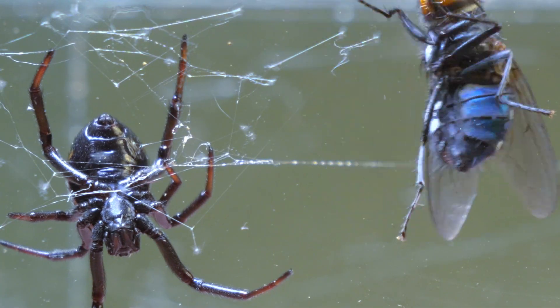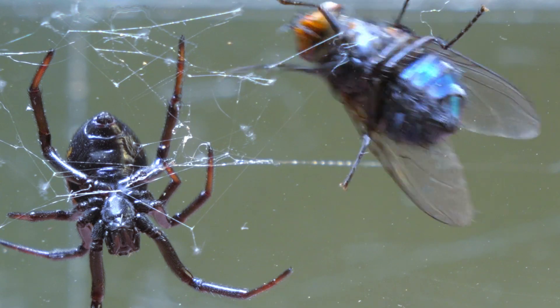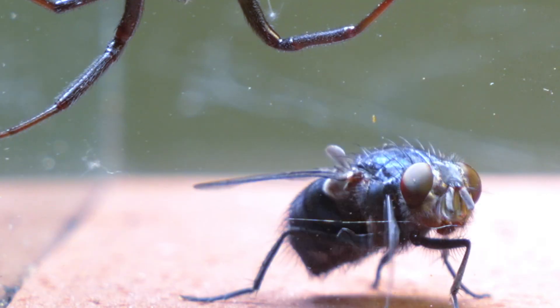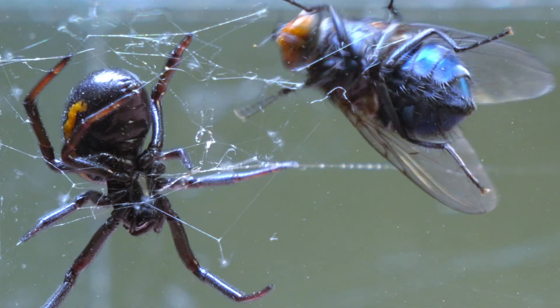A fascinating fact about this type of fly is that they can move their wings up to 200 times per second, allowing them to maneuver with astonishing agility and escape from predators in fractions of a second.